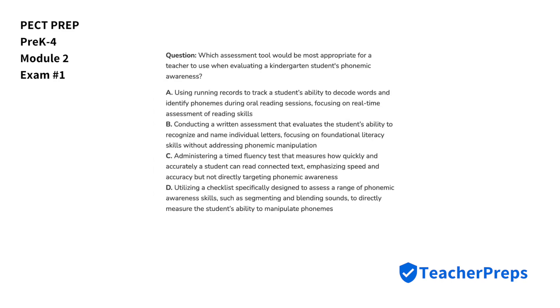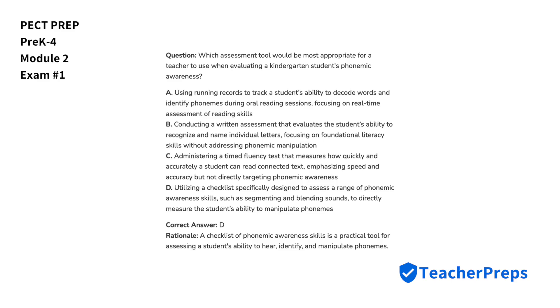Which assessment tool would be most appropriate for a teacher to use when evaluating a kindergarten student's phonemic awareness? The most appropriate response comes from letter D, since a checklist of phonemic awareness skills is a practical tool for assessing a student's ability to hear, identify, and manipulate phonemes.